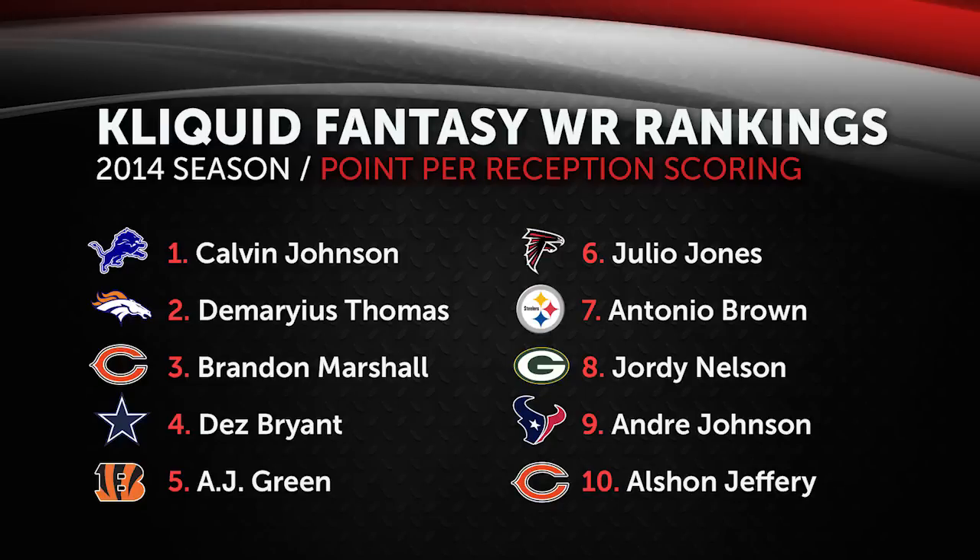What's up YouTube? My name is ClickWid and I am back again today bringing you guys another preseason fantasy football preview here at the wide receiver position. Today we're going to be talking about fantasy points per reception leagues.